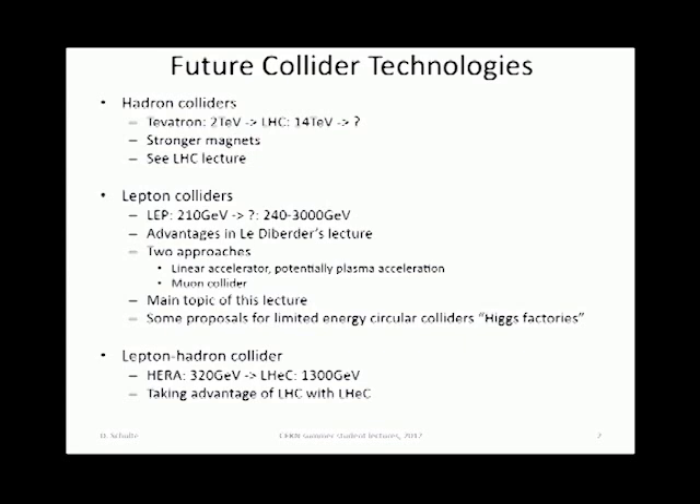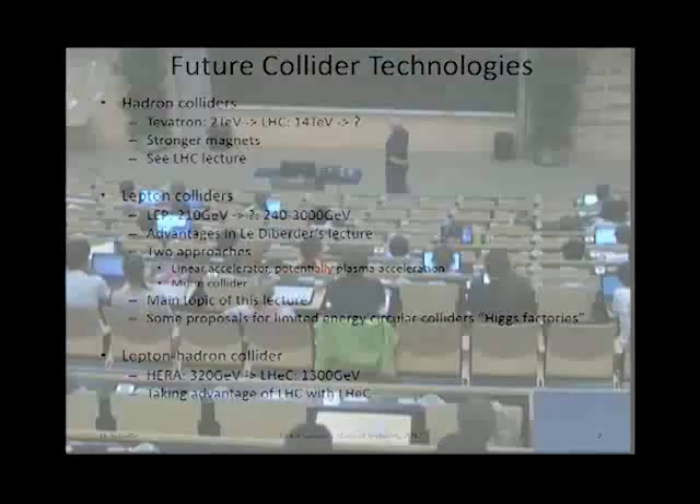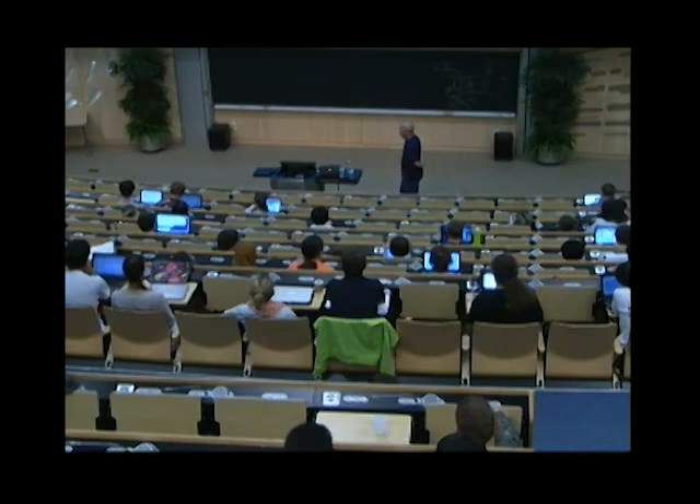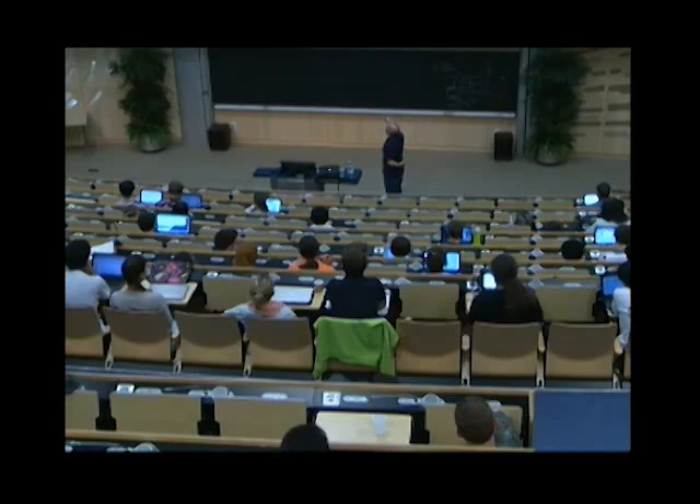The advantages you just heard about in the previous lecture. The two main approaches are the linear collider, where we have two different versions — I will talk about that in more length also tomorrow. There is a potential to use plasma acceleration in the long run, but this is far in the future. The muon collider, just to show a different approach.